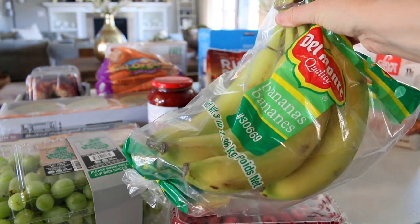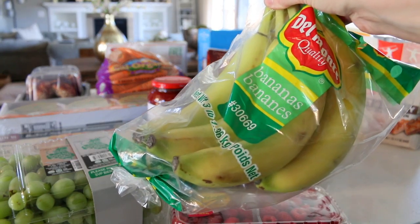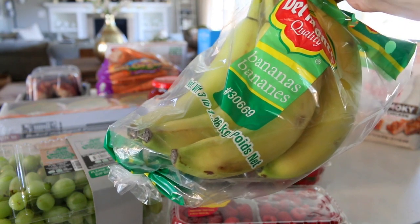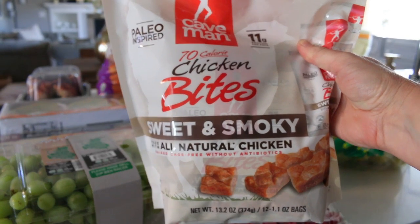We have some organic bananas. I like to cut these up, dip them in yogurt, and put them in the freezer on top of a cookie sheet with parchment paper. It makes a nice little frozen yogurt-covered banana snack.